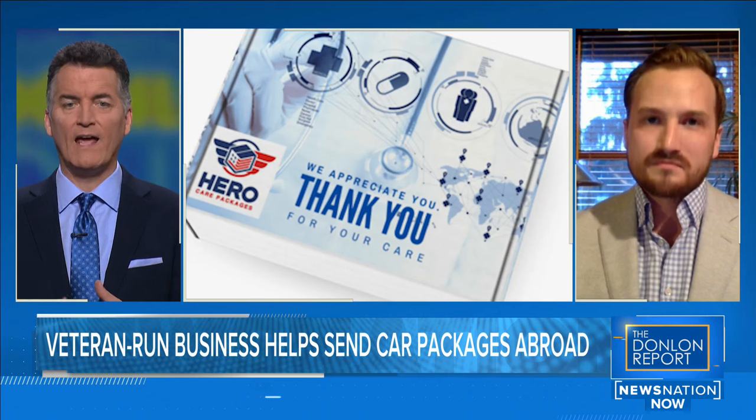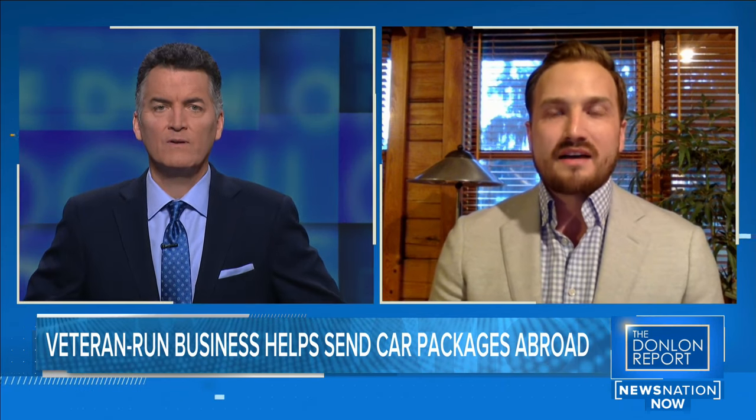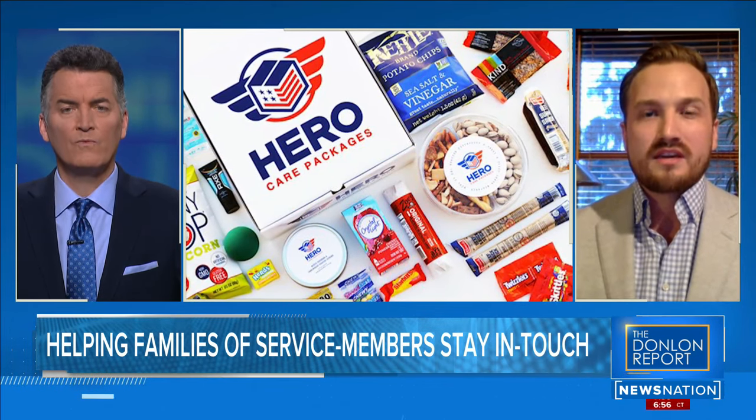So how do you take the hassle out? You pick everything that goes in, so people don't have to worry about that, and you also take care of the shipping and customs. The military discount shipping at USPS, for example, is $20. We can greatly reduce shipping costs and pass that on to the customer. The real value is that we're a veteran-run service curating high-quality items for the recipient.